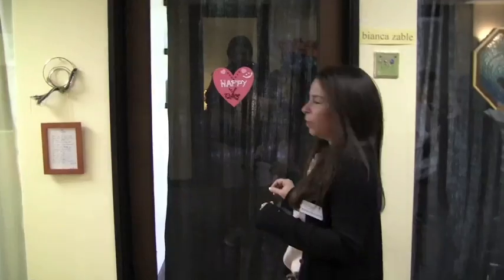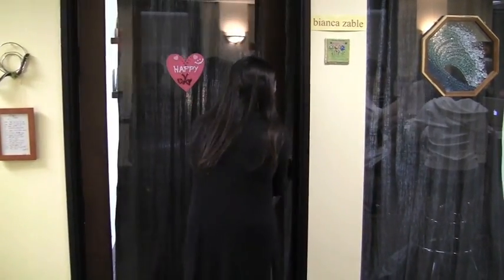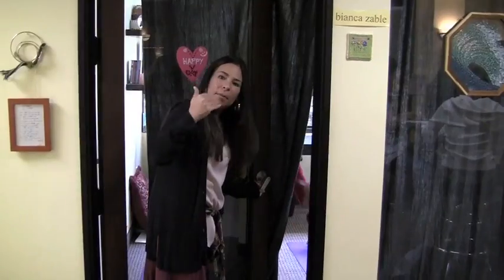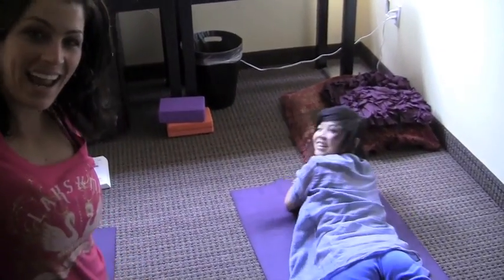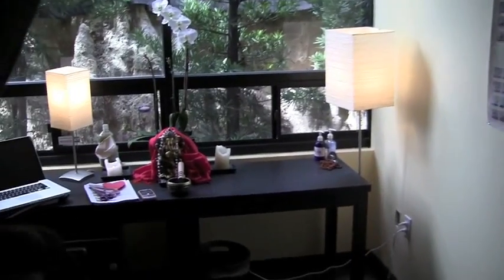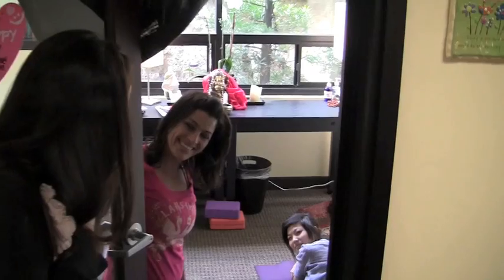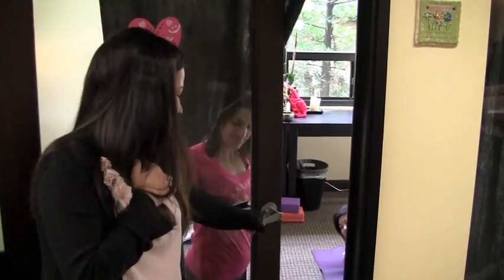And over here is our yoga studio — they're in session right now, but I'm going to walk through so you can get an idea of what that looks like. We were just practicing our backbends. I don't mean to interrupt — I know you guys need your quiet, but we just wanted to show the parents what it's like in our yoga studio. It's very calm and quiet. Thank you very much for visiting us.